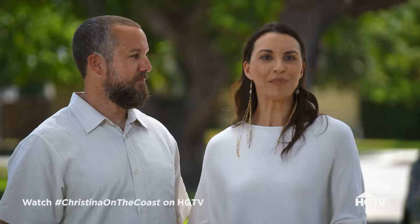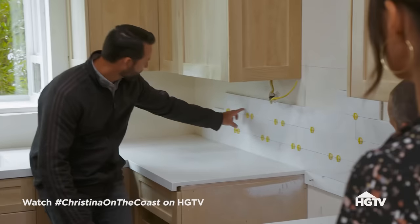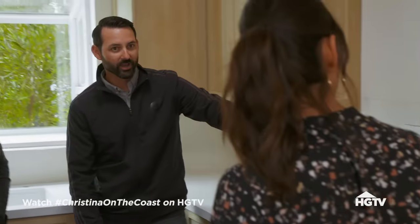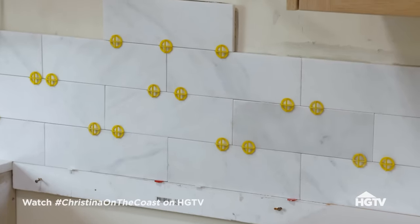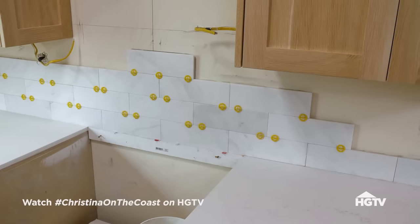Seeing the new backsplash go up, it's so exciting — it's like the final piece of the puzzle. And honestly, it looks even more beautiful than what we could have expected. Some of these still are going to have a little darker areas — is that okay to have a little bit of that variety? If there are a couple that are a little bit darker, I think it actually adds a little bit of depth. So I'm okay with that. Nothing else is going to happen from here on out — we're full speed ahead and you're going to have your kitchen back soon.